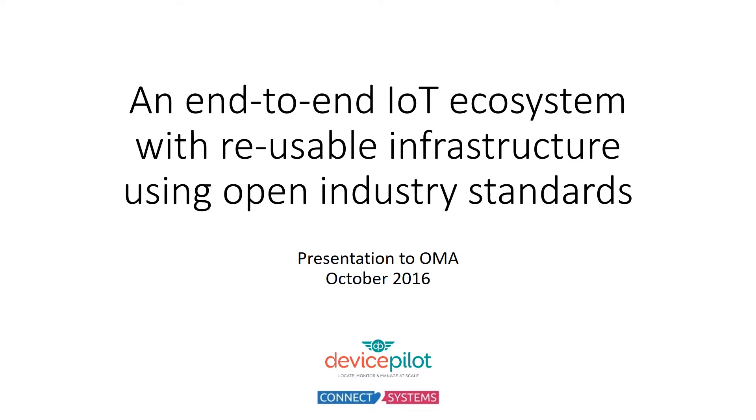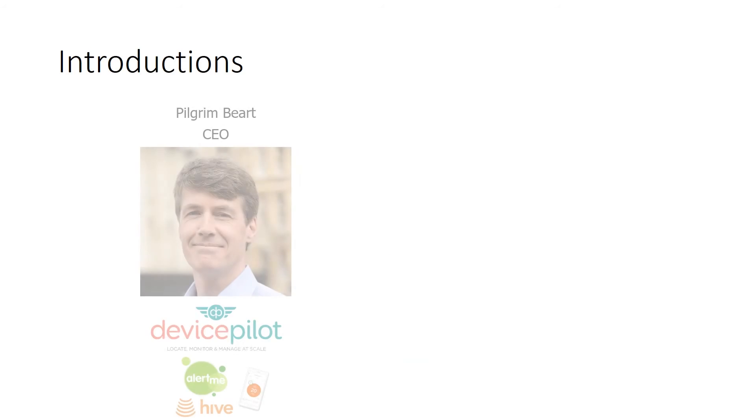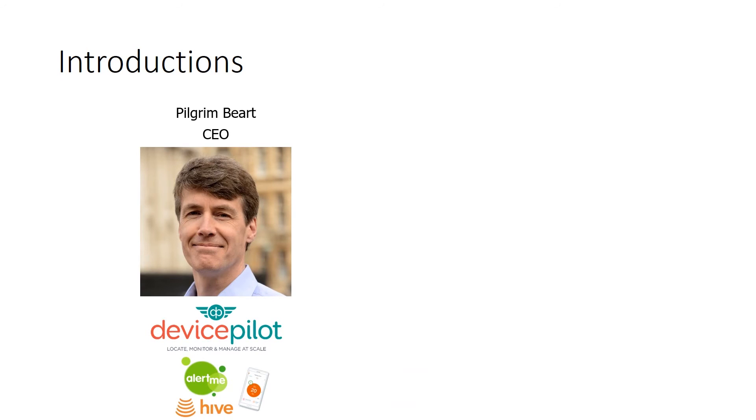Today we're going to describe an IoT ecosystem that's built using standards from end to end. I'm Pilgrim Beart, CEO of Device Pilot, which is the device management service for IoT. Previously, I started a company called AlertMe, which is now known as Hive in the UK, and we became the UK's largest connected home platform. We deployed millions of devices into homes, and it was there that I learnt a lot about the challenges of device management, which is why we're now doing Device Pilot.